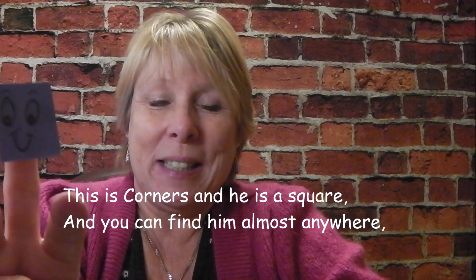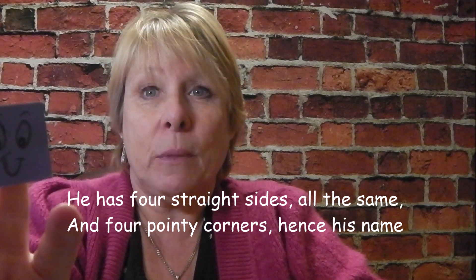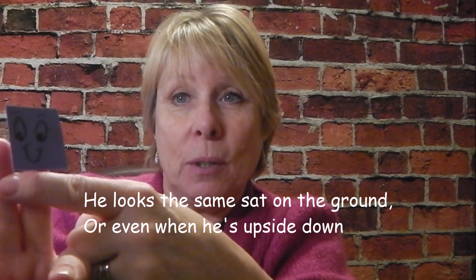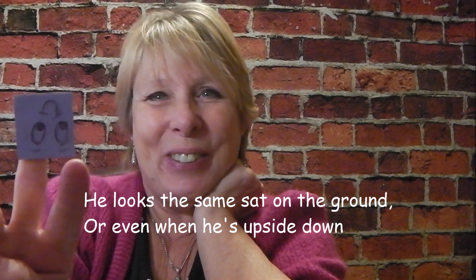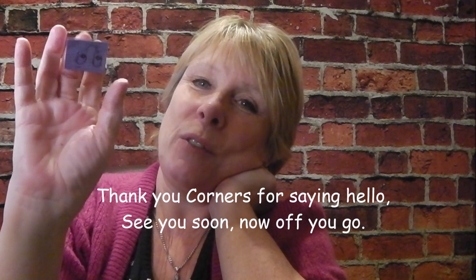Are you ready? This is Corners, and he is a square, and you can find him almost anywhere. He has four straight sides, all the same, and four pointy corners, hence his name. He looks the same sat on the ground, or even when he's upside down. Thank you, Corners, for saying hello. See you soon. Now off you go.